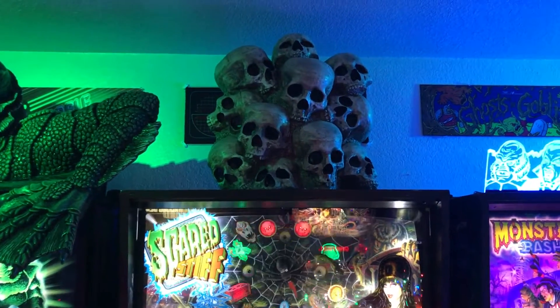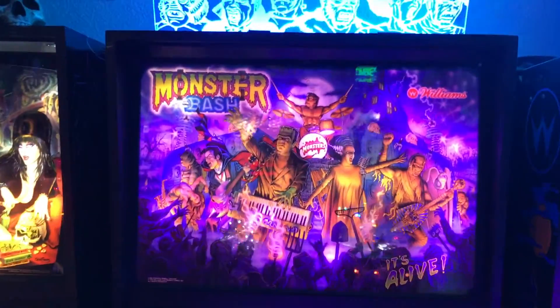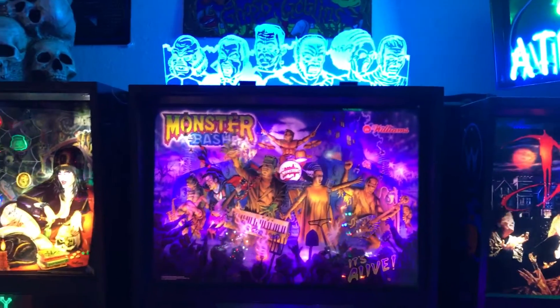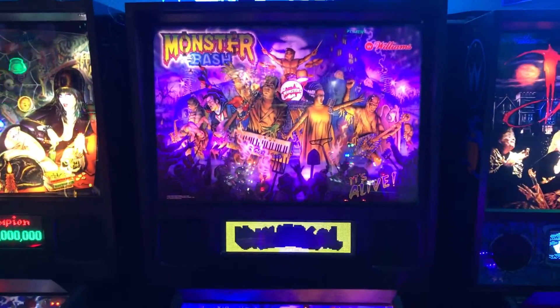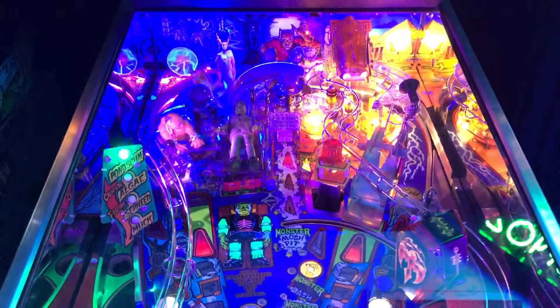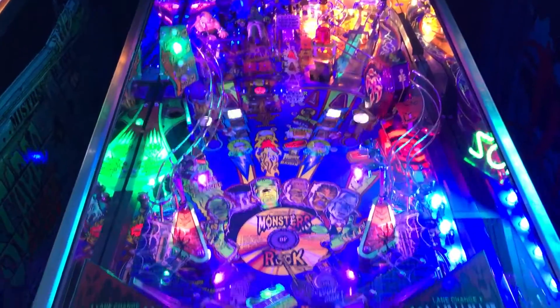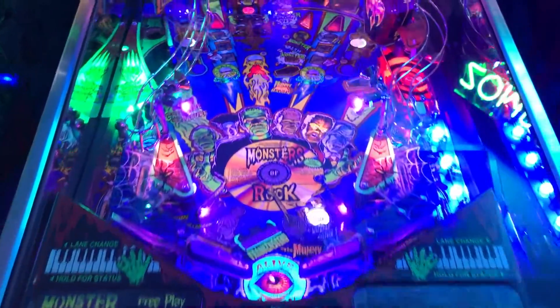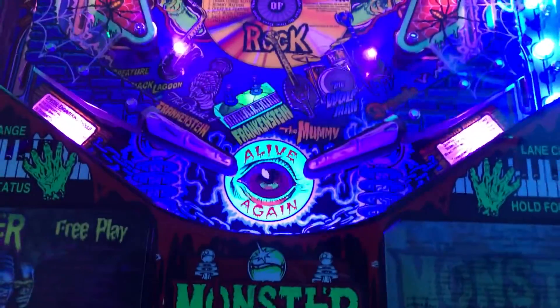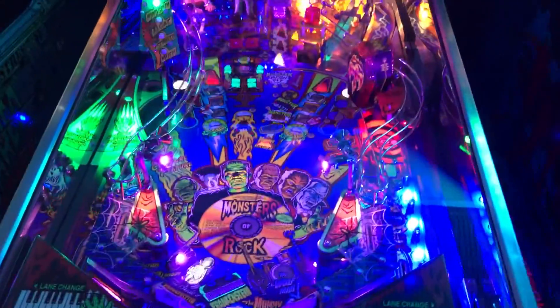Next we've got Monster Bash — probably my favorite game in the entire collection. This was like my holy grail pinball machine — just really really fun. Got a color DMD in this one as well. LEDs don't photograph well but I assure you in person it looks really cool. I've got all sorts of LEDs put in, an LED strip at the bottom that lights up the bottom half of the playfield, same thing at the top. Just a really awesome game.